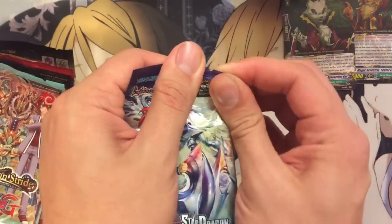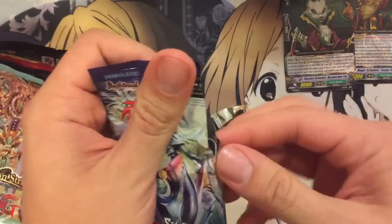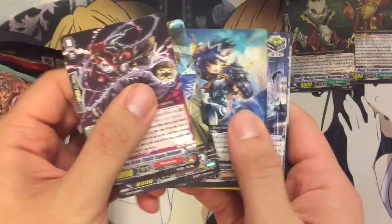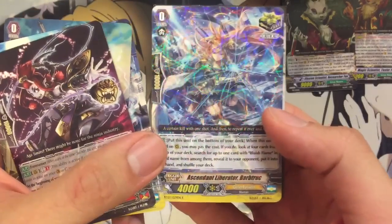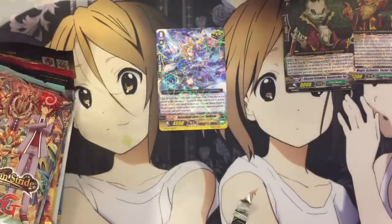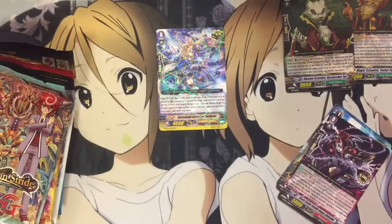Let's start with Sovereign Star Dragon. We have a rare Liberator Bar Truck for the Prominence Core deck.